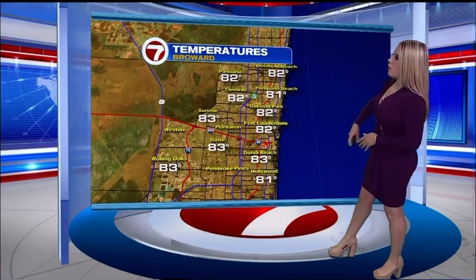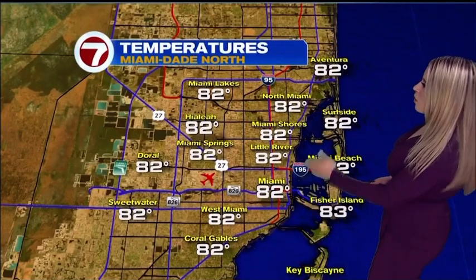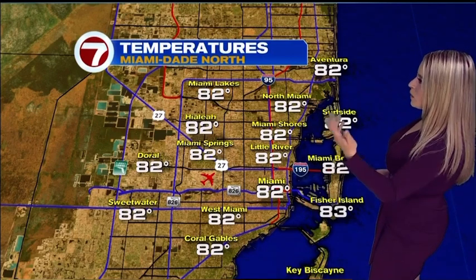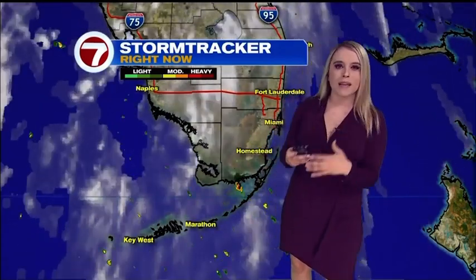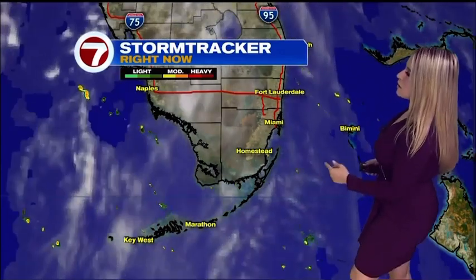We've got 82 degrees right now over in Fort Lauderdale, 83 over in Sunrise, down into Davie, 82 for Deerfield Beach, and more of the same here across Miami-Dade County. We've got 82 degrees over in downtown Miami, 82 in Hialeah, Sweetwater, and pretty much across the entire county right now. We are starting off with a few clouds here and there, but for the most part, we are mainly dry for us here in Broward and Miami-Dade Counties.